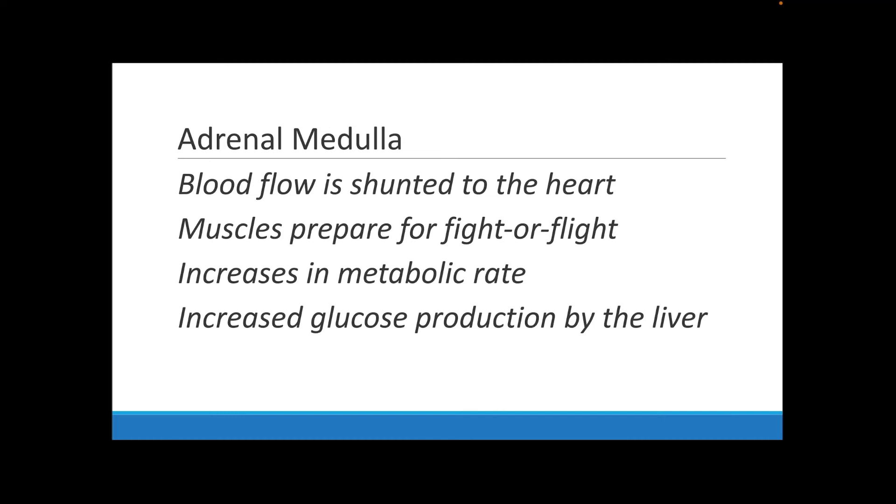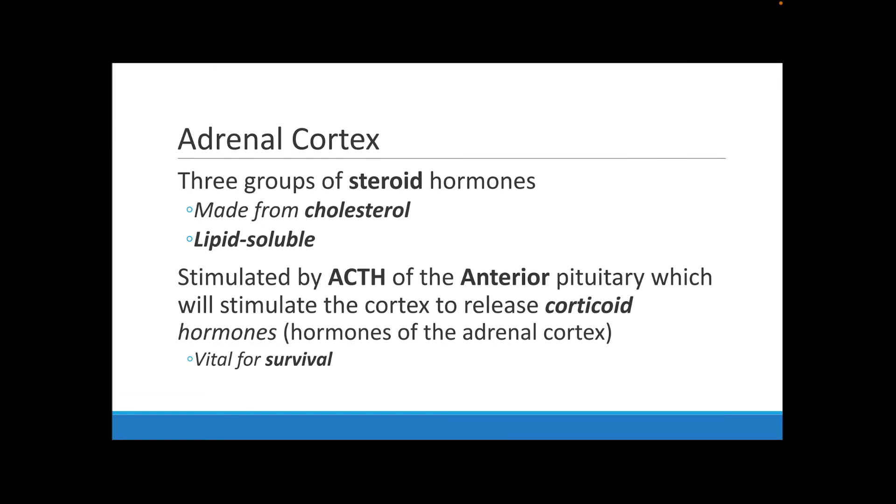During the adrenal medulla's fight-or-flight response, a lot of blood flow goes to the heart and your muscles get ready. There is a high increase in your metabolic rate and a lot of glucose production by your liver. For example, if you're walking home, hear something in the bushes, and get ready to either run or throw a punch — that's the fight-or-flight response in action.